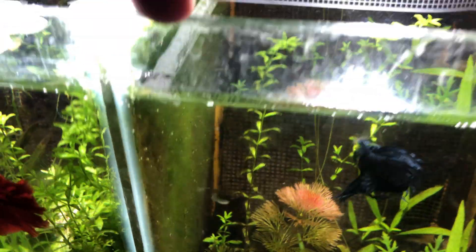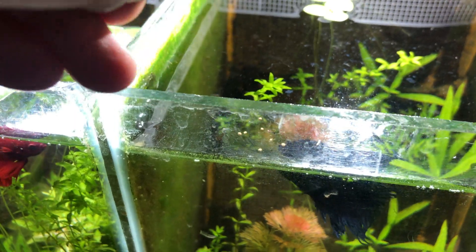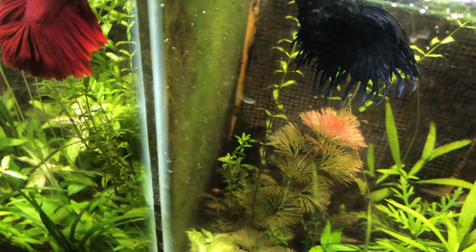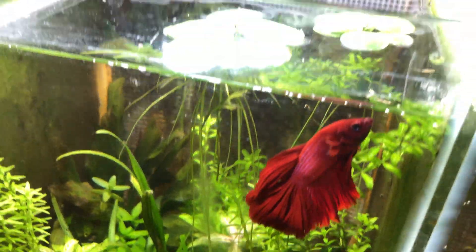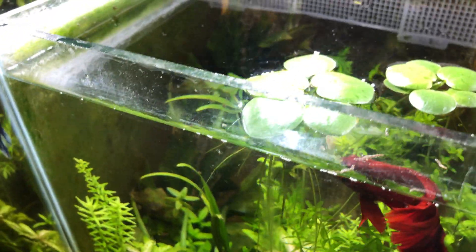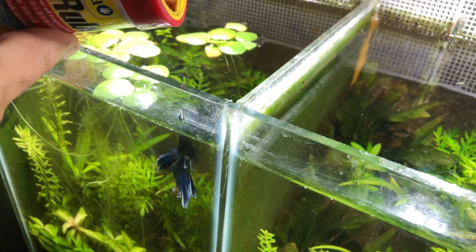Betta fish are carnivorous. In the wild, they feed on insect larvae, mosquitoes, and insects near the water surface — they can jump and eat them. For a highly nutritious diet, you can give different foods: blood worms, flakes, or pellets. Small pellets that fit easily are best. A varied diet helps fish grow healthy and show good colors.